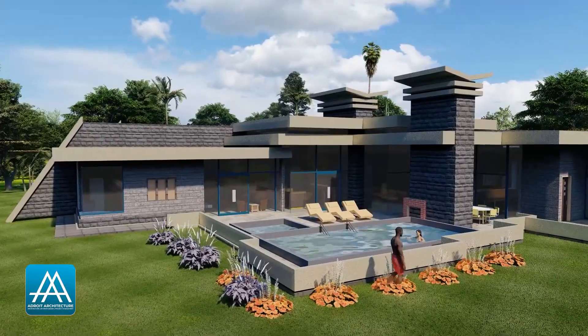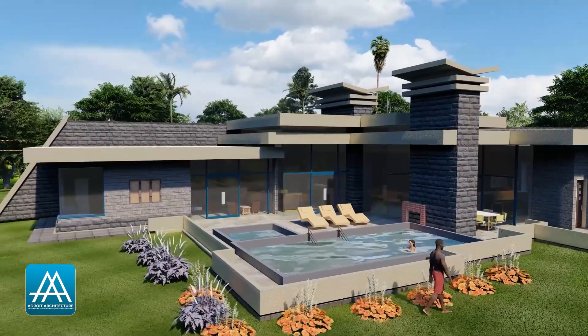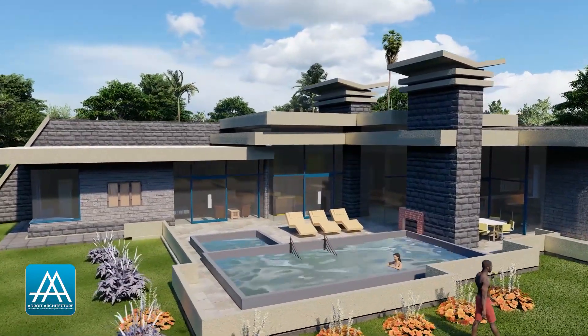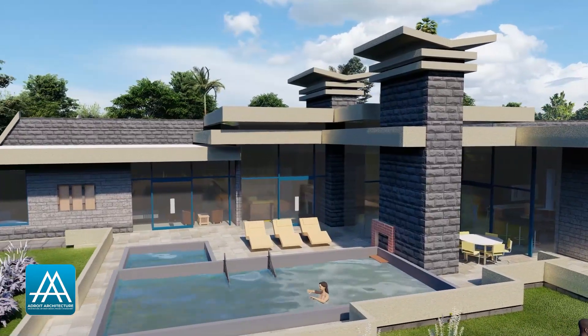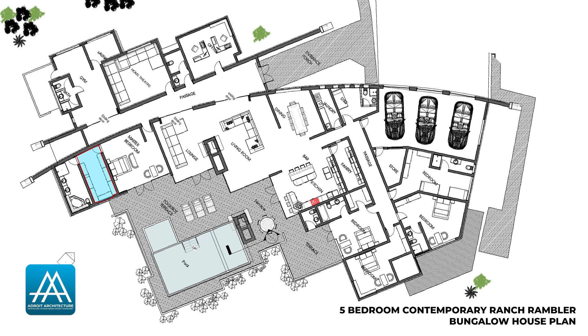The master bedroom has a cozy seating area with doors that open up to the outdoor terrace. It also has a luxurious walk-in closet and a private bathroom.